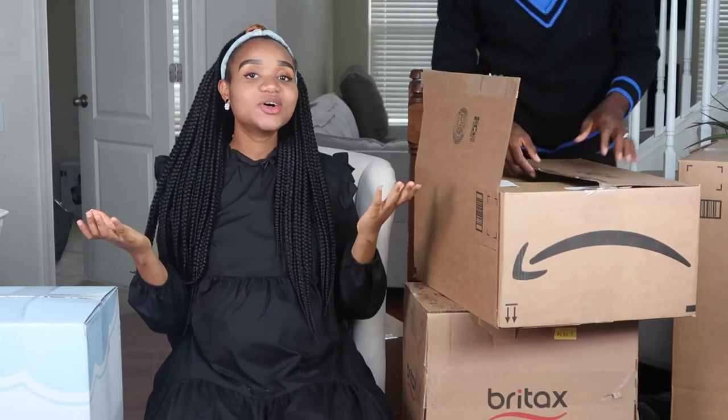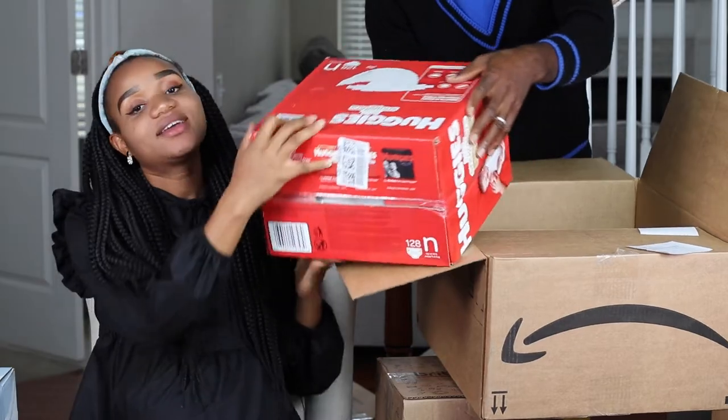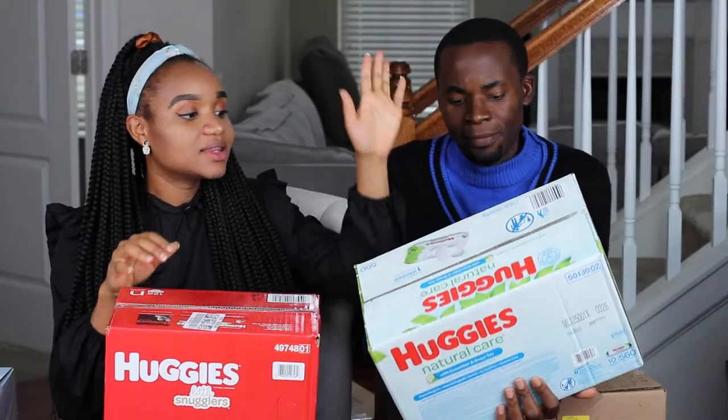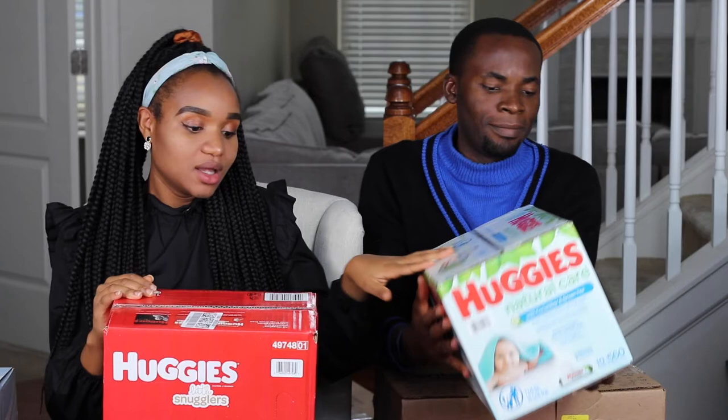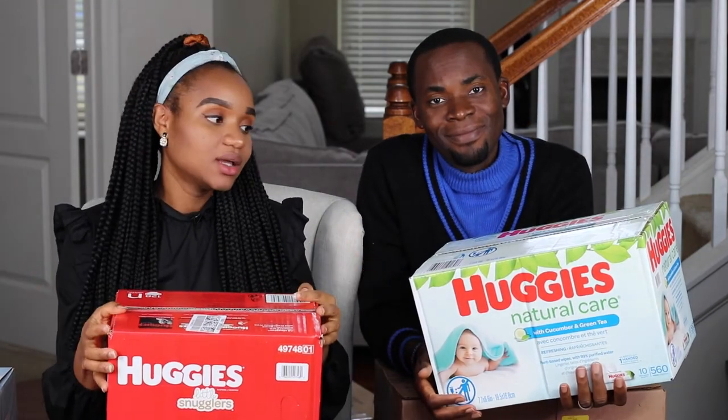Am I the only one that loves opening boxes just to see what's inside? Some diapers! And this is the wipes. We're going with Huggies because we've always used Huggies for our kids — just our preference.